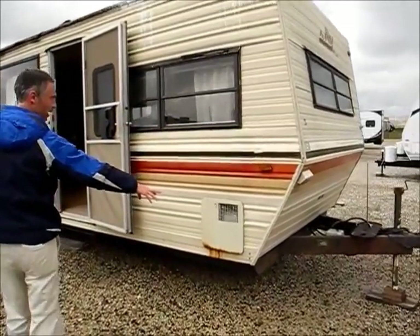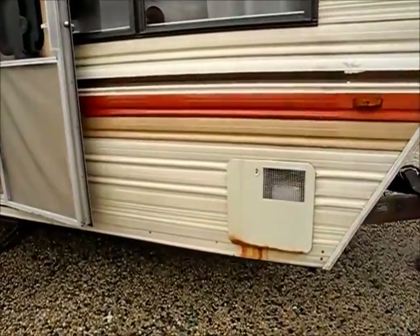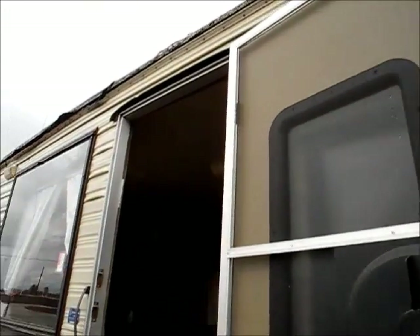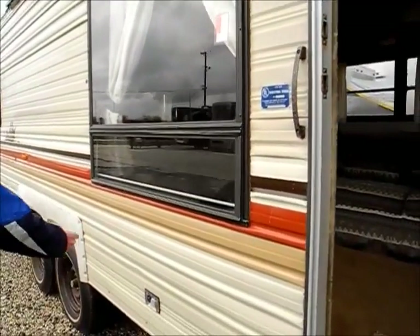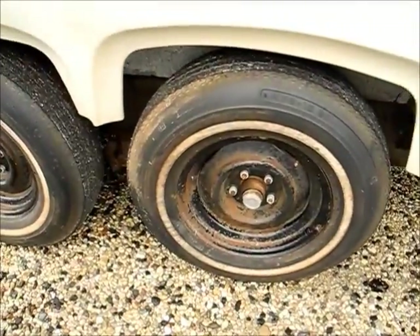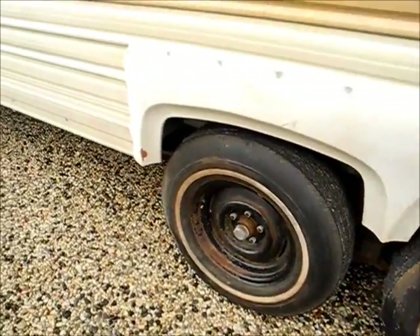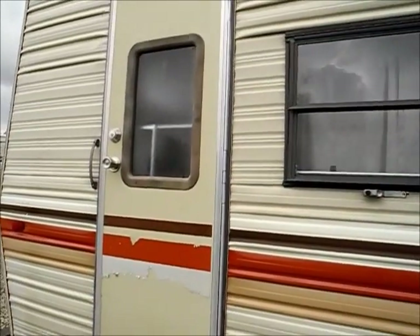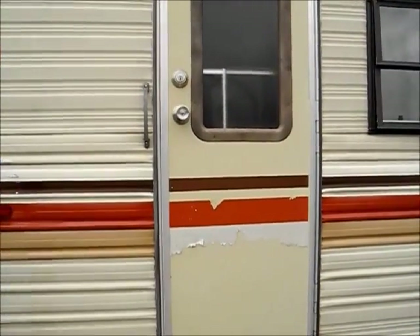That's the water heater right there. Again, we didn't check the systems. There's a little bit of paint that's probably from their screen room. It has these crank out jalousie style windows. The tires are probably older but they don't look too dry rotted, so they might travel okay. If you're going to tow it a long distance though, you might consider new tires. It's got some peeling in the decals.